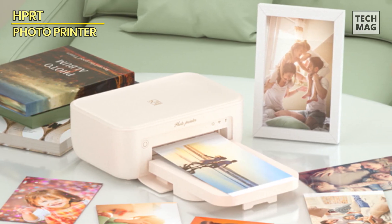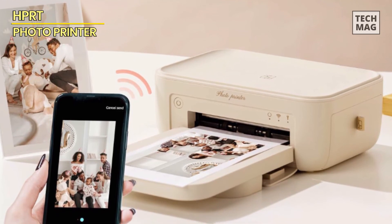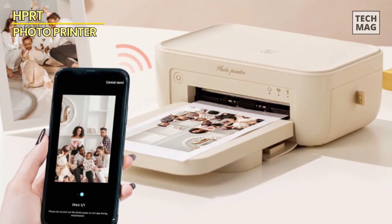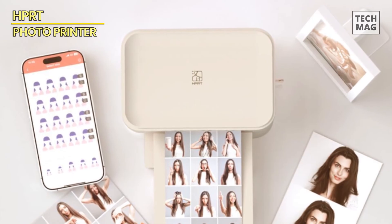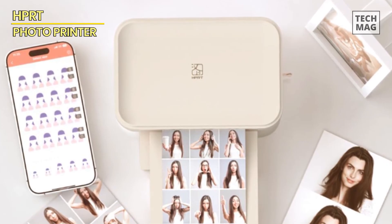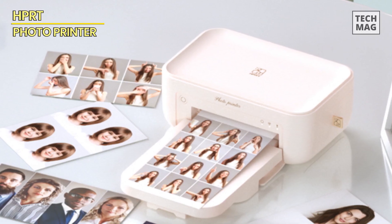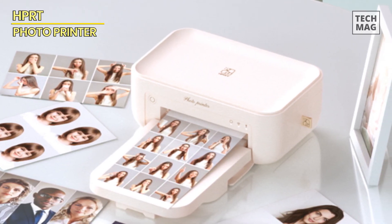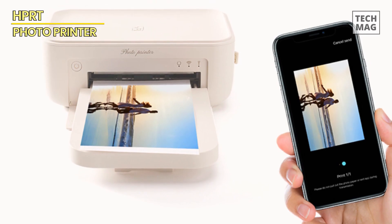Be it a festive gathering, a holiday celebration, or a casual get-together — capture precious moments of joy with loved ones and friends instantaneously. Employing advanced thermal dye sublimation technology, the HPRT CP4100 full-color photo printer 4x6 boasts a display resolution of 300 dpi and a palette of 256 colors, ensuring vibrant and lifelike photo prints that truly breathe life into your cherished memories.